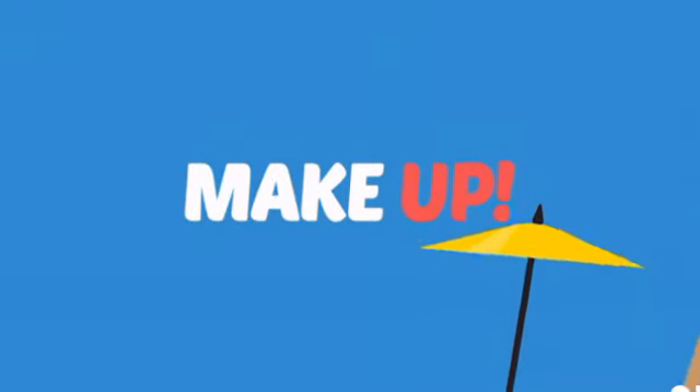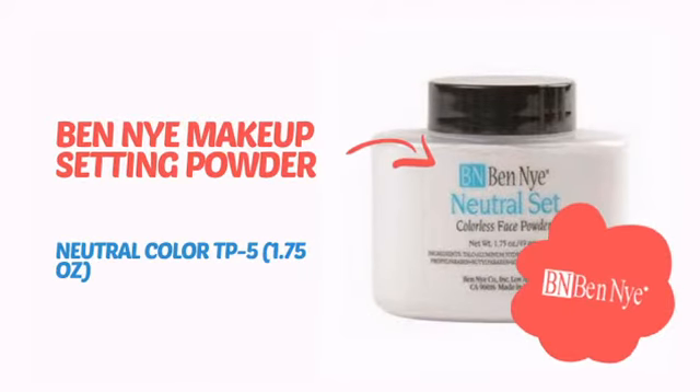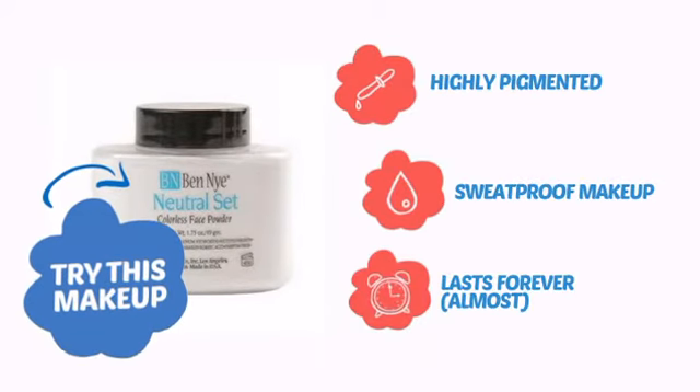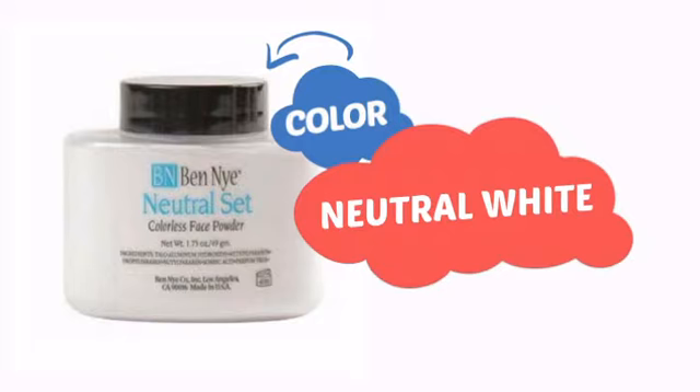What do you say to a sleepy face? Makeup! Take your stage makeup up a notch with this professional theatre makeup from Ben Nye. Try this makeup with highly pigmented color, sweat proof coverage and a look that lasts almost forever. With a high quality color, it's the perfect way to get the perfect look.